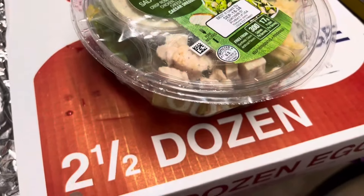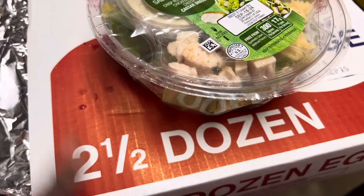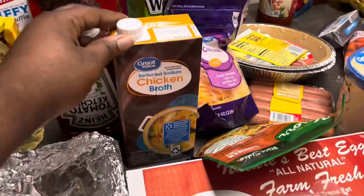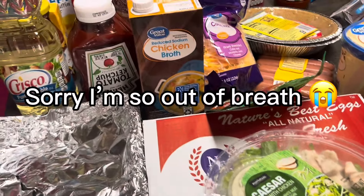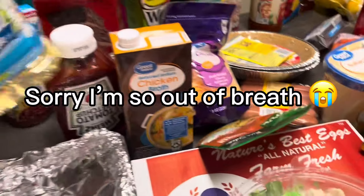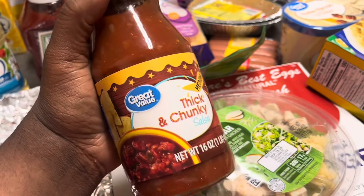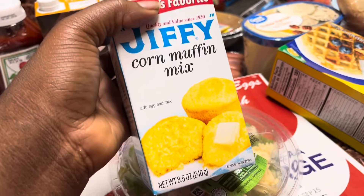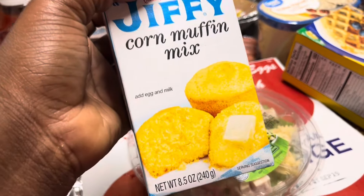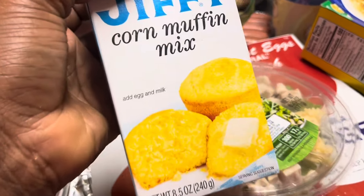I got these eggs from Piggly Wiggly — I think they were somewhere between $5 and $9. I got this chicken broth. I got some ketchup, which I normally don't get, but I need it for something — y'all going to see. Got a little bit of Crisco cooking oil because I don't fry that much. Got this thick and chunky salsa. Got some butter. And I never tried Jiffy corn muffin mix, but I'm going to try it this month — see what everybody talks about.